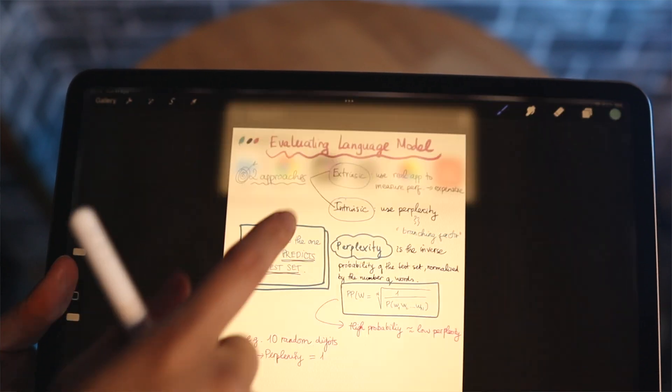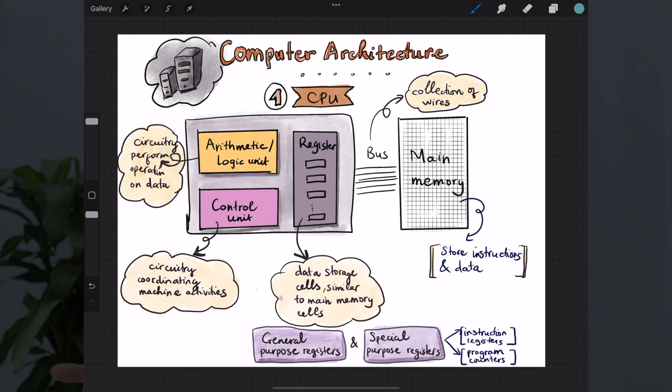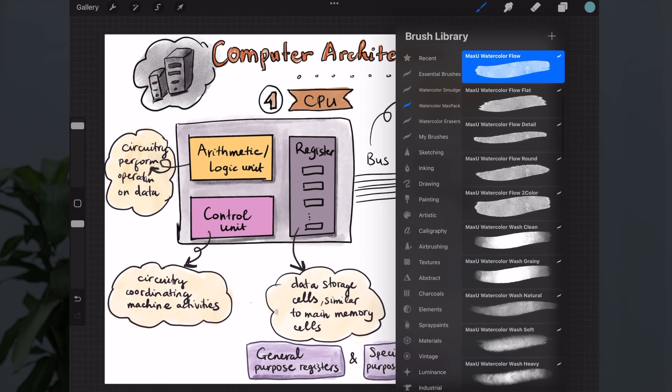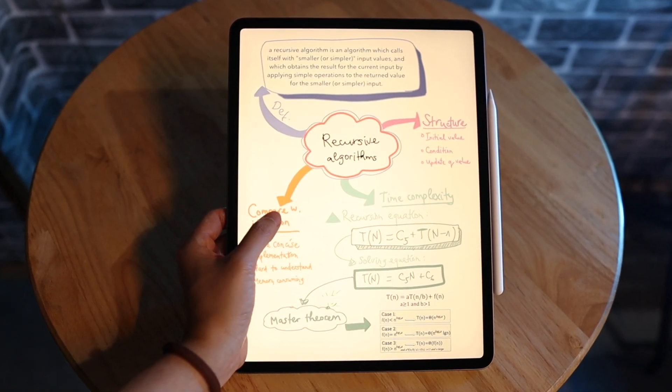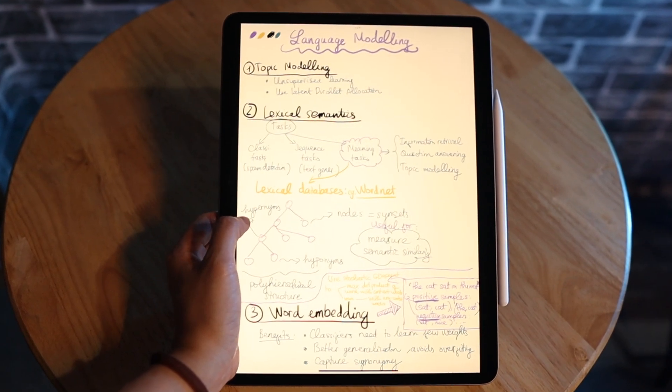For handwritten notes, I like to use Procreate, which is actually a drawing app. With this app, you essentially have in your hand hundreds of pen brushes and tools without actually having to carry them in your pocket. So you can make highly customizable notes, writing formulas, drawing diagrams, and graphs easily.